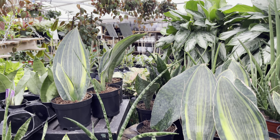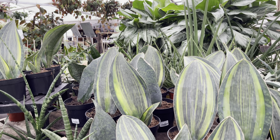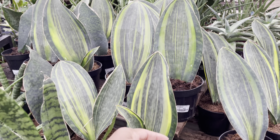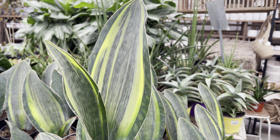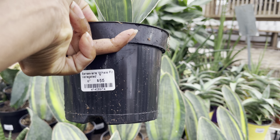Wow, what a beautiful display. These Whalefin Sansevierias are so yummy — look at the variegation on these plants. So gorgeous. These guys are priced at $55.